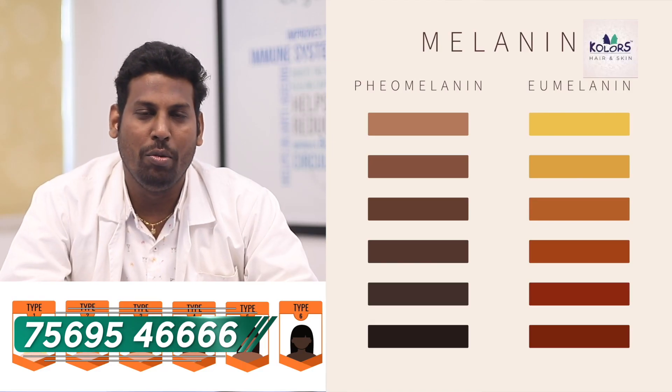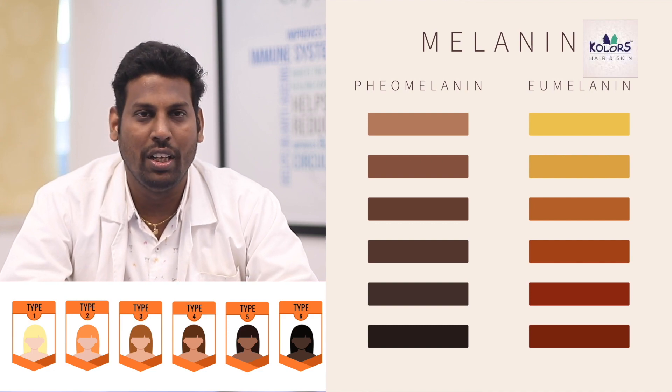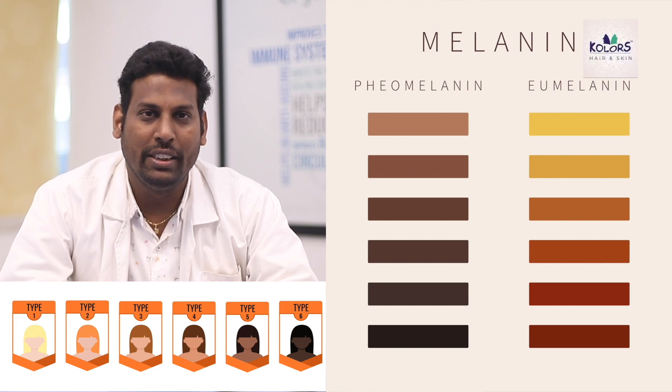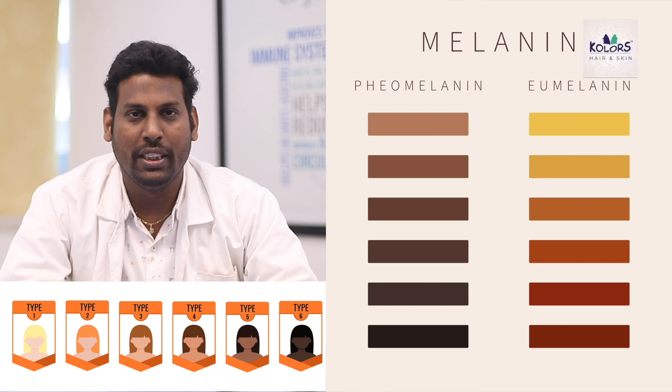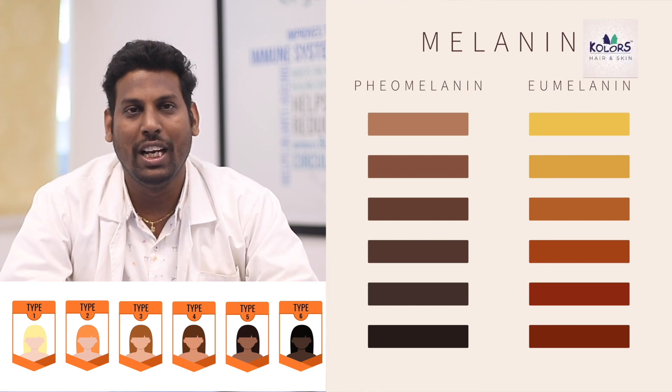For example, pheomelanin results in a yellow to light color, which is usually present in light-skinned people — typically western countries, types 1, 2, and 3. Whereas eumelanin is brown to blackish in color and is present in dark-skinned people, mainly types 4, 5, and 6. Indian skin comes under types 4 and 5, and African skin usually comes under type 6, in which eumelanin is present in abundant quantity.